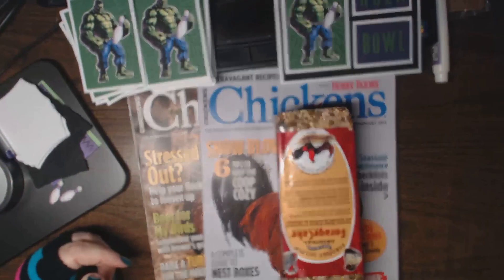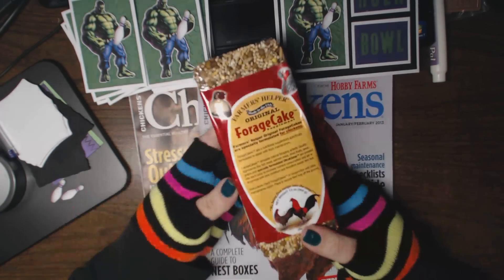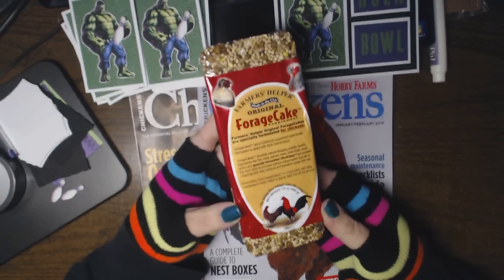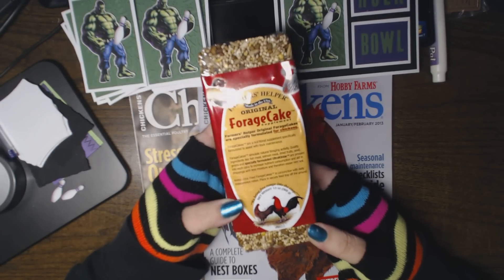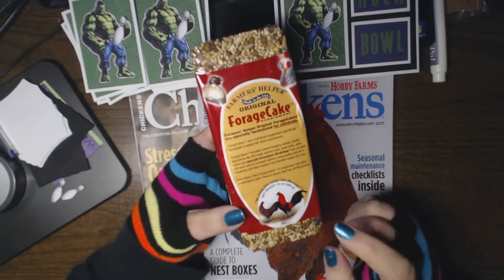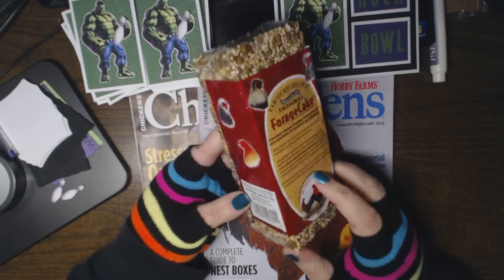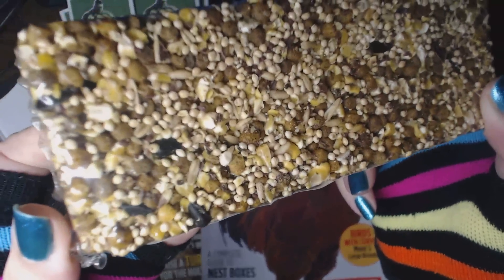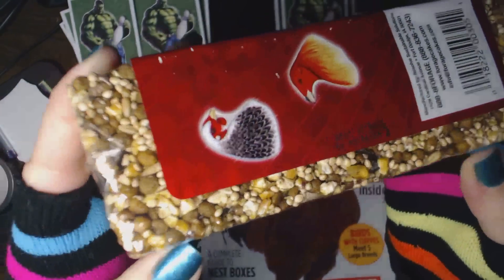You always need to leave food out for the chickens. We also picked this up — it's called a forage cake. Since they're cooped up at the moment because of the cold weather and the fact that we're trapping predators and they haven't been foraging, this forage cake has all sorts of yummy seeds and nuts in it for them.